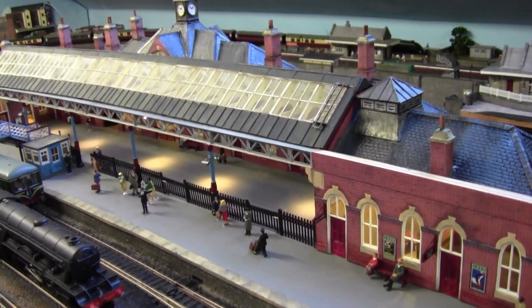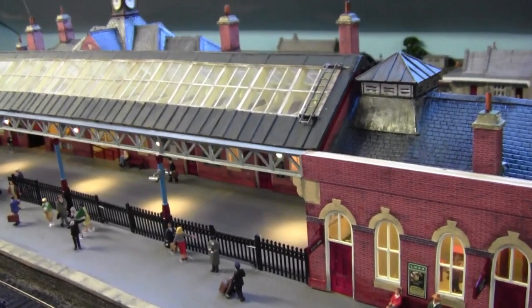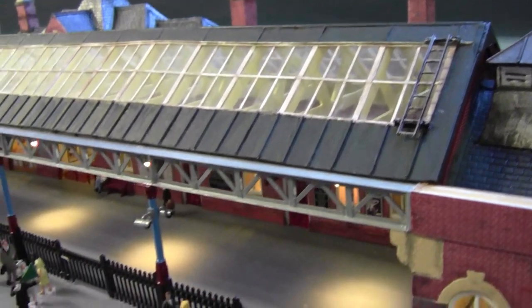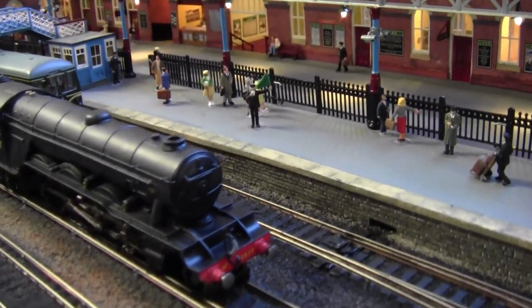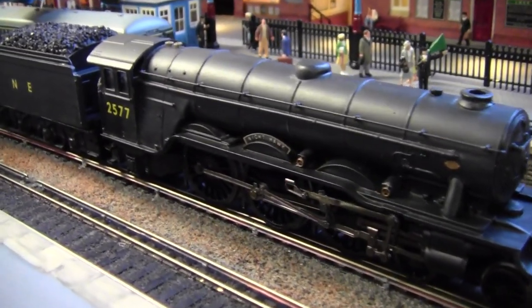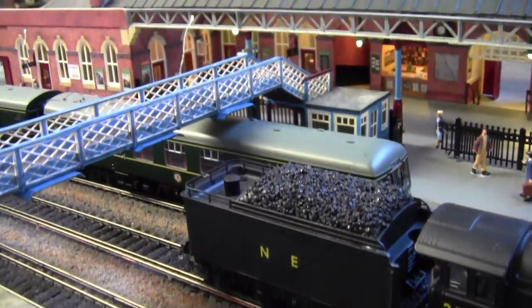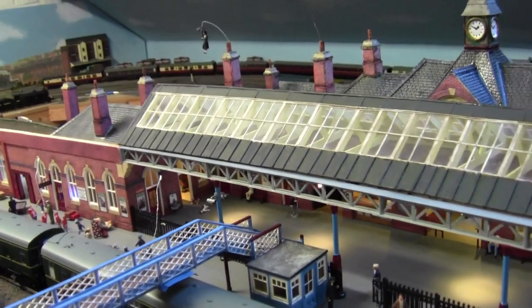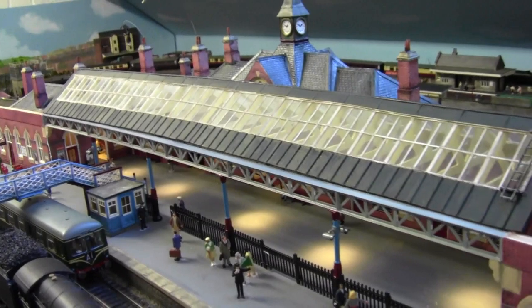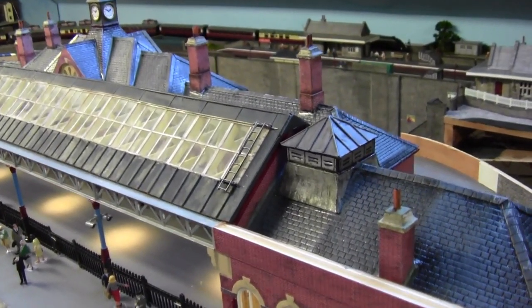Here's a view of the canopy from the other side of the station, and you can clearly see the access ladders for the windows. We've cleaned up the Nighthawk — she's got rid of her ghostly look and she's back to normal. I'm quite happy with the way the canopy blends in with the rest of the station. I think the colour choice seems to work quite well.